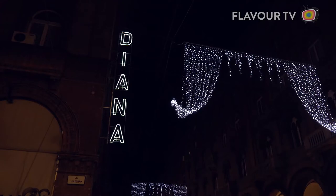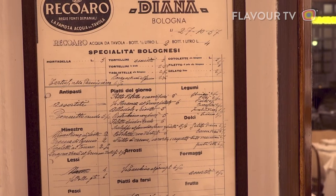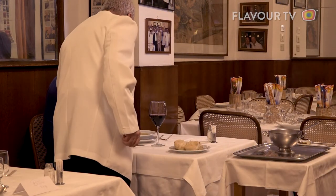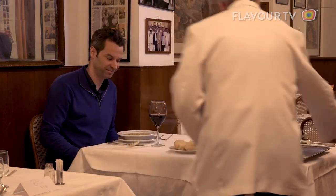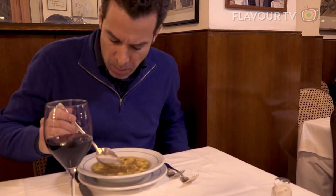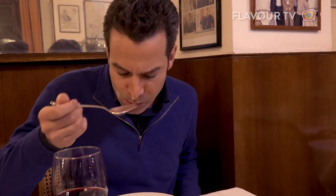Even here in Bologna, only a few restaurants can lay claim to producing a truly great bowl of tortellini. One of them is Ristorante Diana, which has been serving handmade tortellini in broth since 1909. This is the greatest expression of mortadella, where it's with its best friends — prosciutto and parmigiano — wrapped up in this perfect little belly button of pasta.